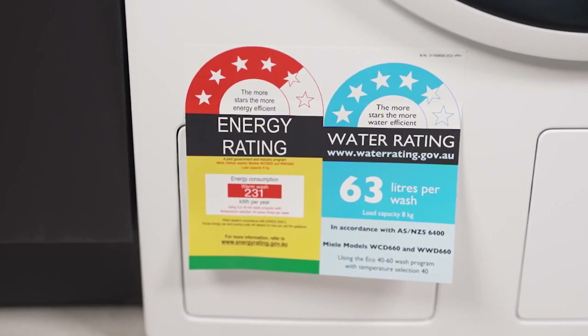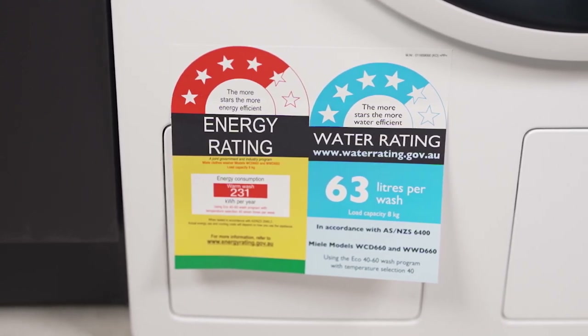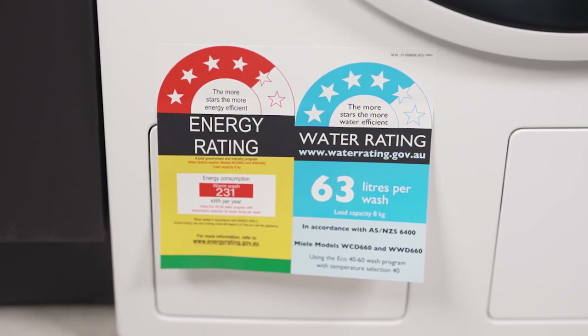Noteworthy for its energy efficiency, this Miele boasts a stellar 4.5 Energy Star rating, contributing to utility bill savings and environmental responsibility.